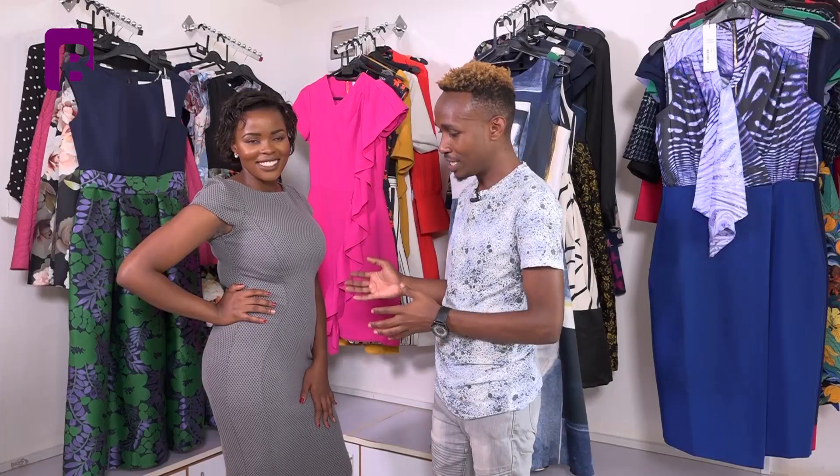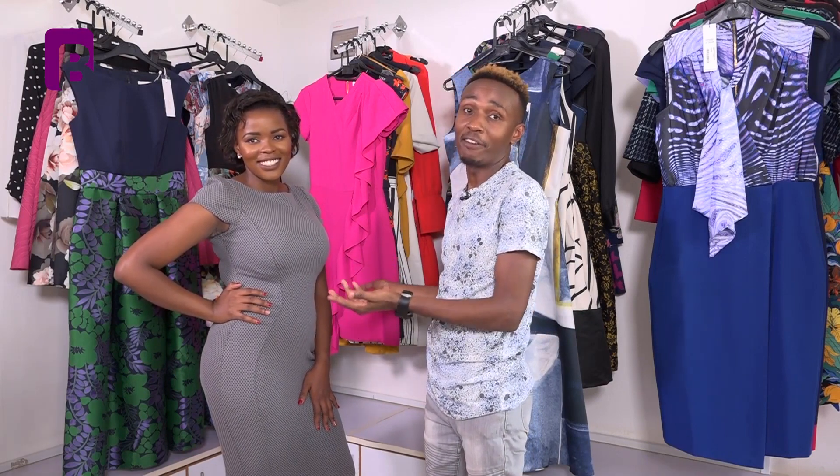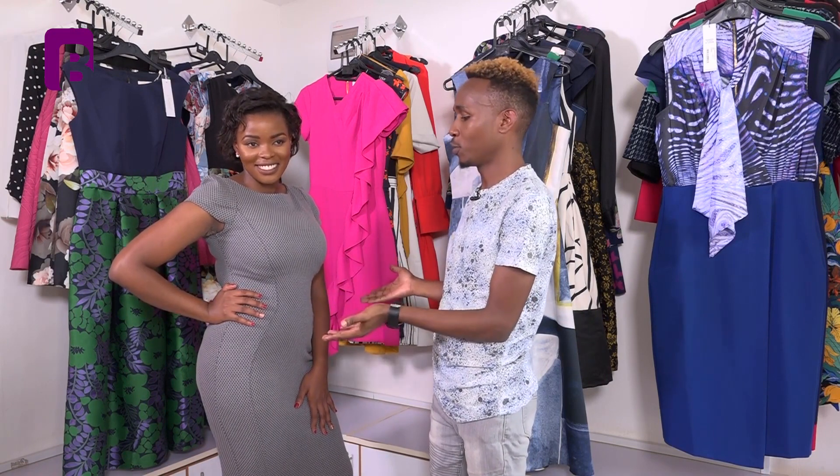We have this another amazing dress and as you can see, it is perfectly fitting. It is a bodycon. If you are the kind of lady who has big hips and thick thighs, this is the kind of dress to go by.